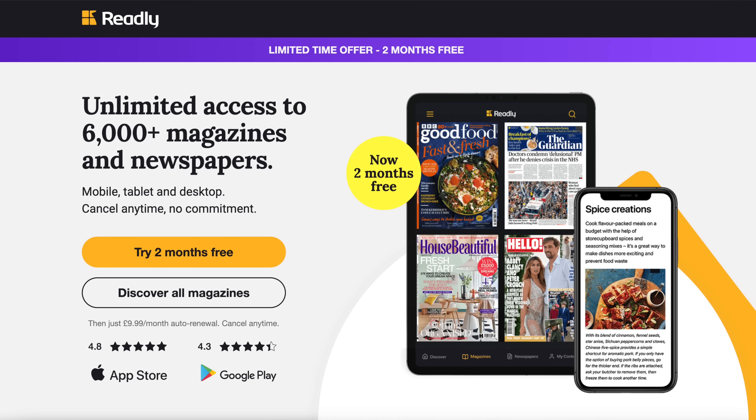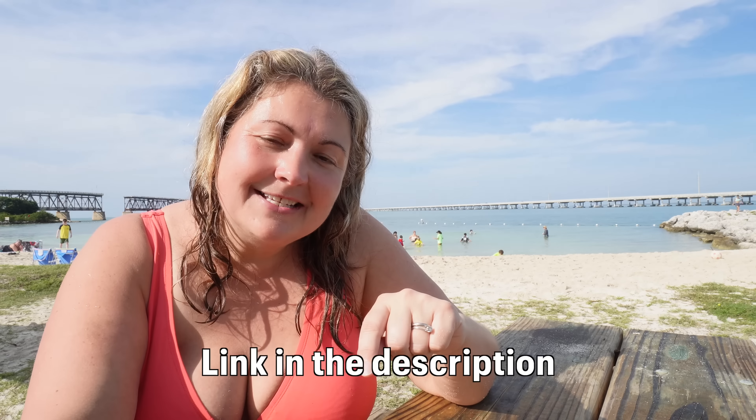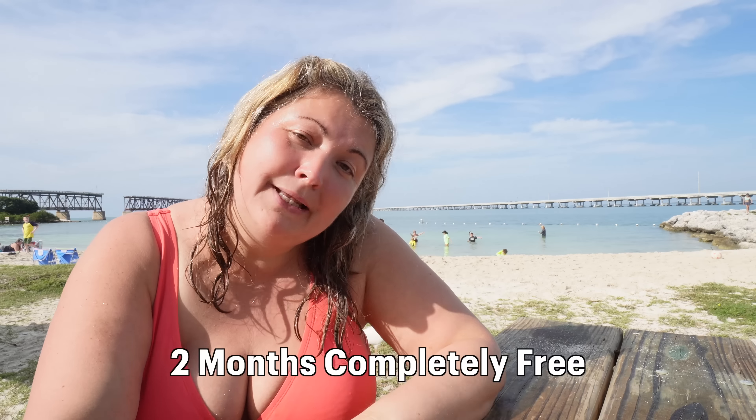If you, your children or your grandchildren enjoy Disney and want access to over 6,000 different titles — both new and past editions from all genres — use the link in the description and you'll get two months completely free, and you can cancel at any point.